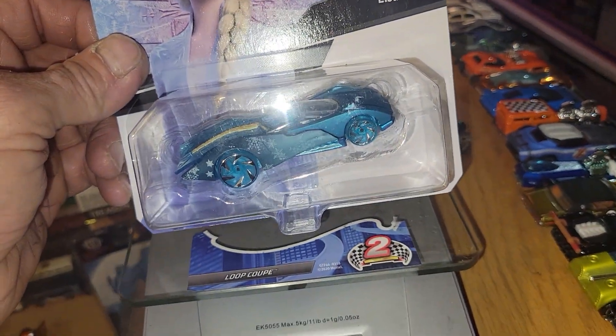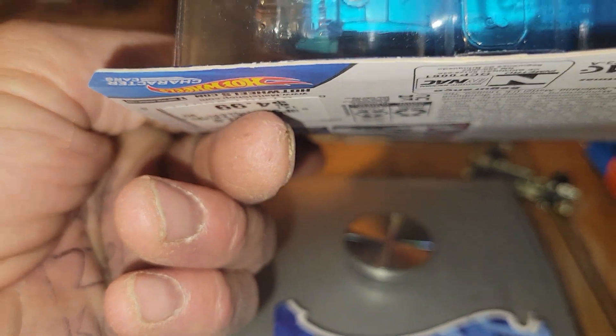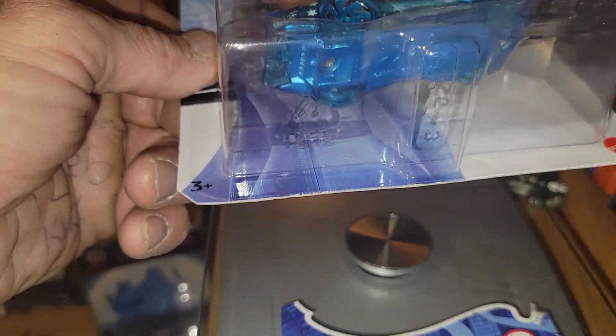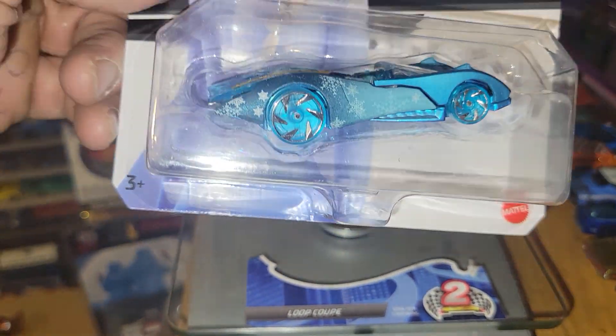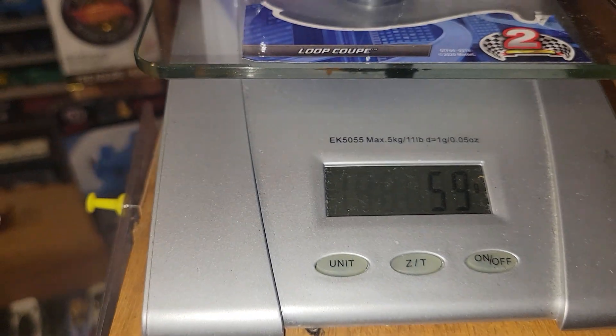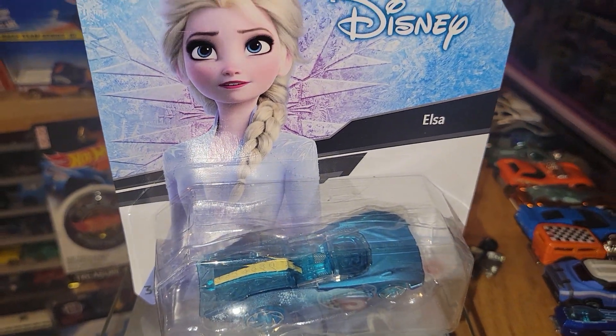Next up is going to be a character car — Disney's Elsa. Kind of looks like one of those fantasy cars. These character cars are known to be fast; I don't know, I've never seen this one go down the track. But if this one looks like a good ride for you — weighing in at 46 grams — Elsa is your pick.